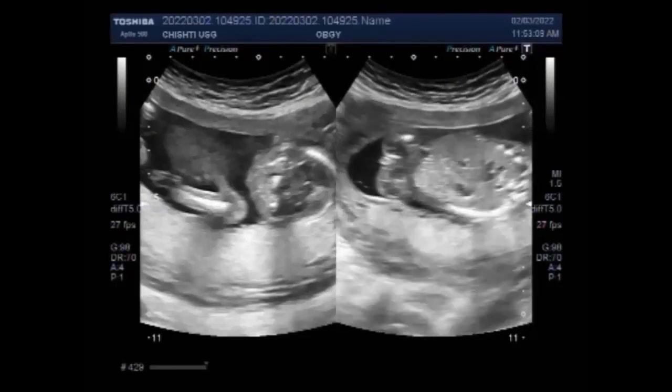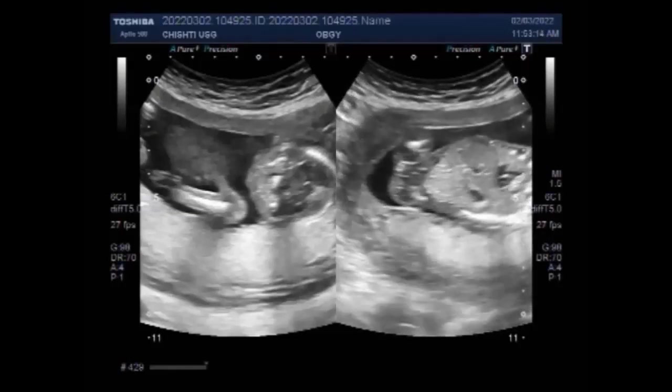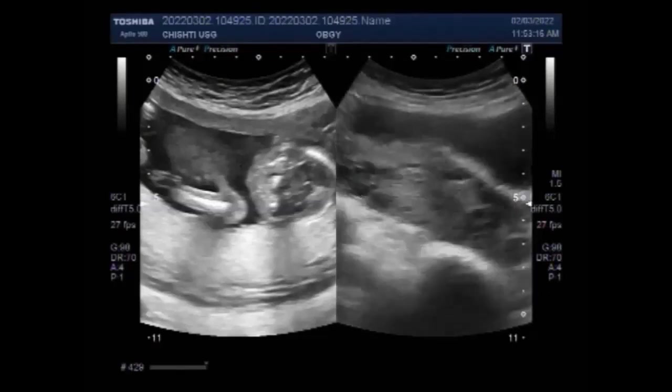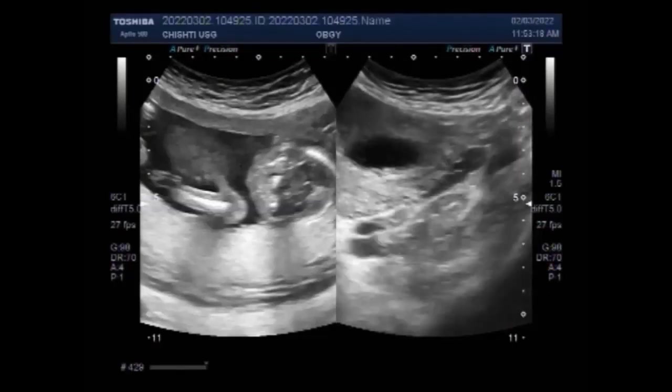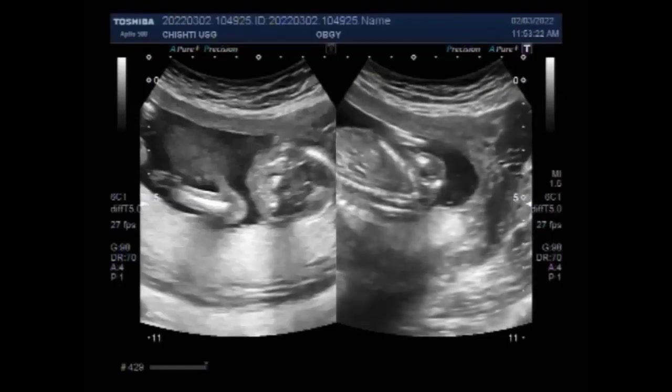Vaginal bleeding after 20 weeks of gestation is characteristic of placenta previa. Usually the bleeding is painless, but it can be associated with uterine contractions and abdominal pain. Bleeding may range in severity from light to severe.